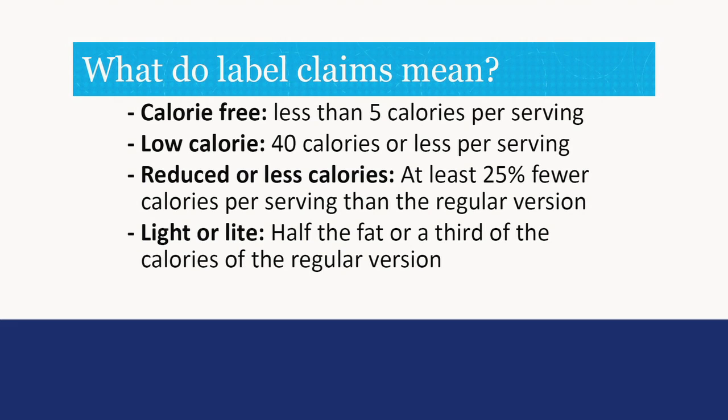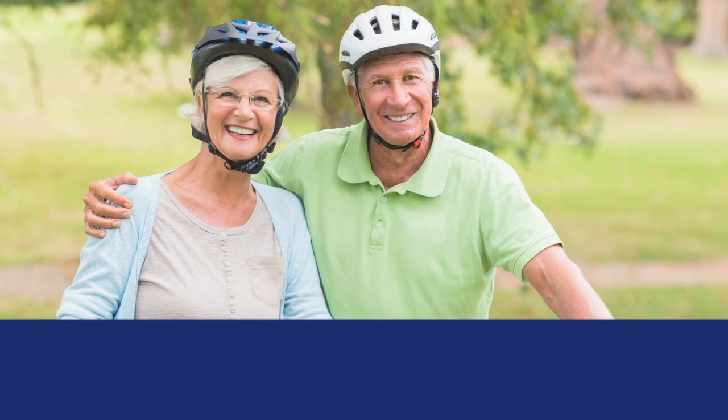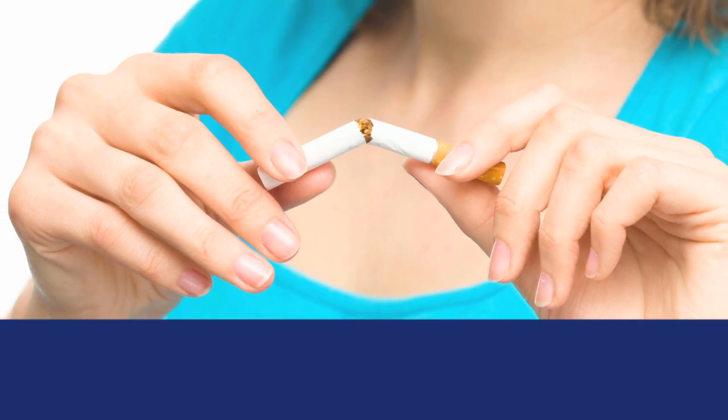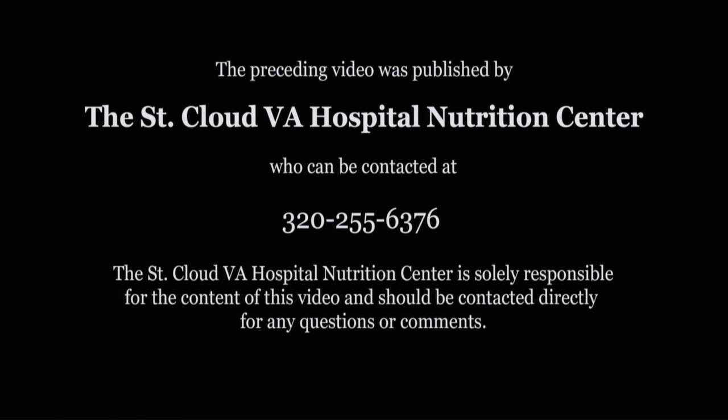A healthy lifestyle — meaning following a healthy diet, maintaining a healthy weight, regular physical activity, quitting smoking, and managing stress — can lower your risk of heart disease and may prevent current heart disease from worsening. If you would like more information on cholesterol and following a healthy diet, please contact your nutrition clinic and schedule an appointment with a registered dietitian. Thank you.